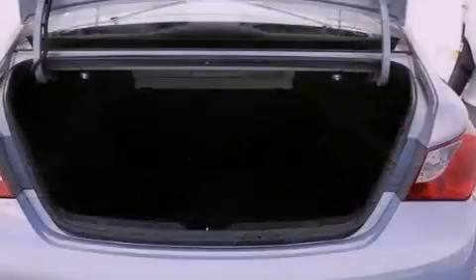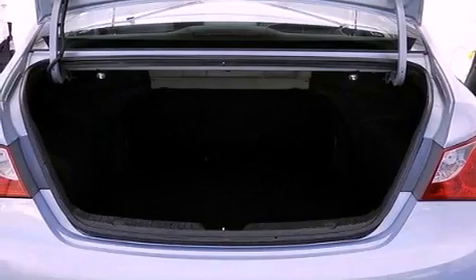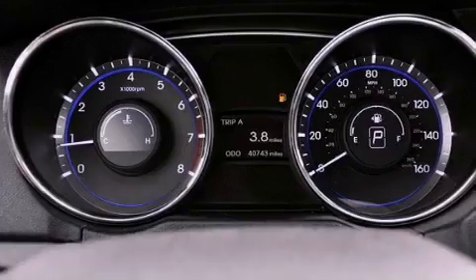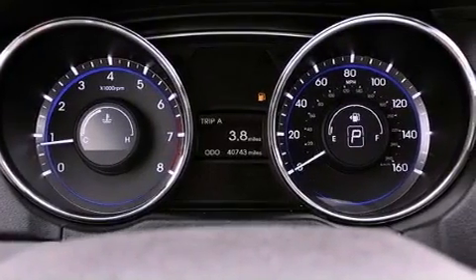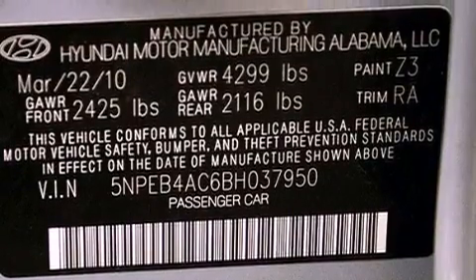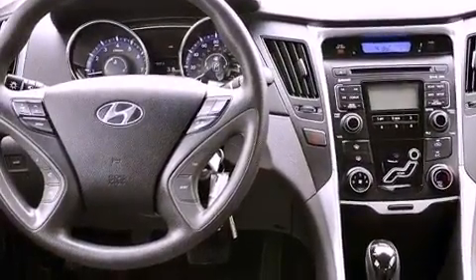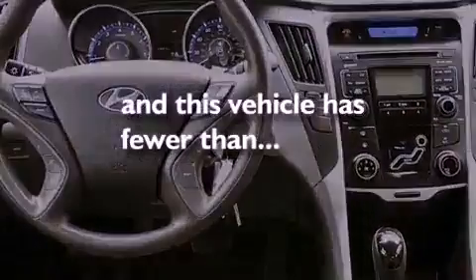The following features are also included: solar control glass, air conditioning, cruise control, variable valve timing, a security system, an illuminated driver-side vanity mirror, 12-volt power outlets, rear impact crumple zones, heated side-view mirrors, and this vehicle has less than 41,000 miles.